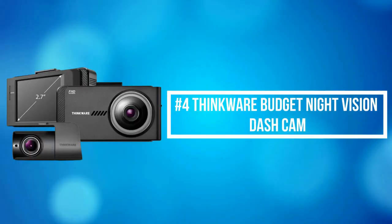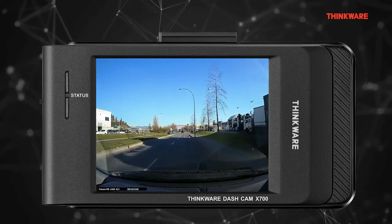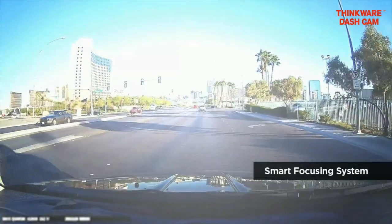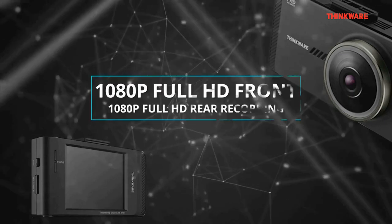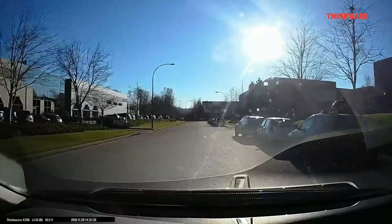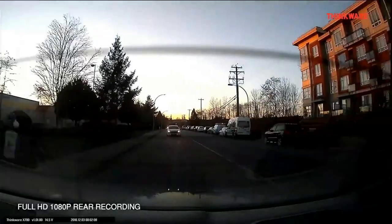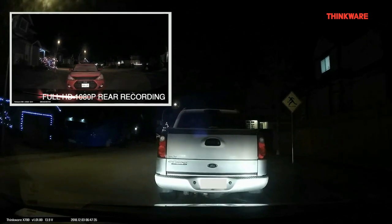At number 4 is the Thinkware Budget Night Vision Dash Cam. Thinkware Night Vision Dash Cam combines innovative camera technology with advanced driver assistance software, so you can drive safer while recording your daily commutes in full HD 1080 resolution. Its 2.7-inch LCD touchscreen allows you to be visually notified of road safety alerts, adjust settings, and playback videos on the spot. The included GPS antenna accessory tracks speed and time and enables the dash cam to warn you of upcoming speed and red light cameras. Optional parking surveillance mode records events triggered by impact and motion detection and activates a built-in car battery protection system to prevent vehicle battery drain — hardwiring cable installation required.